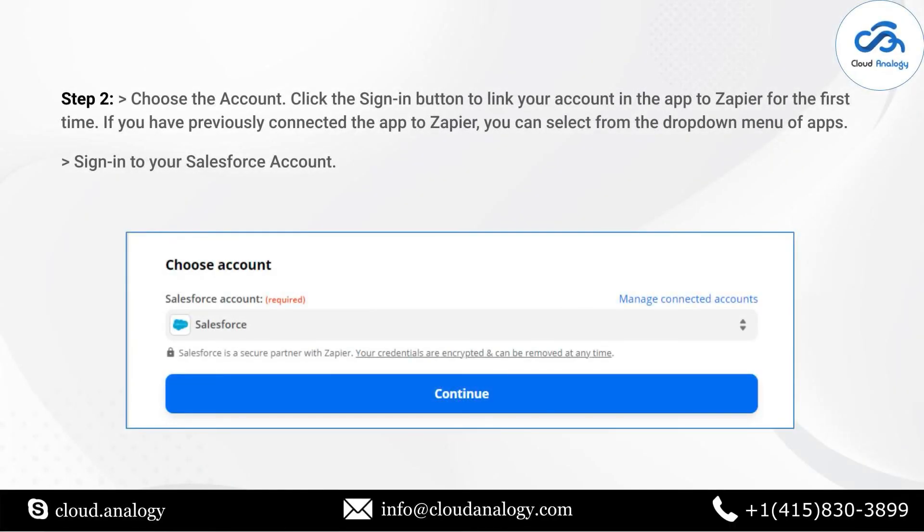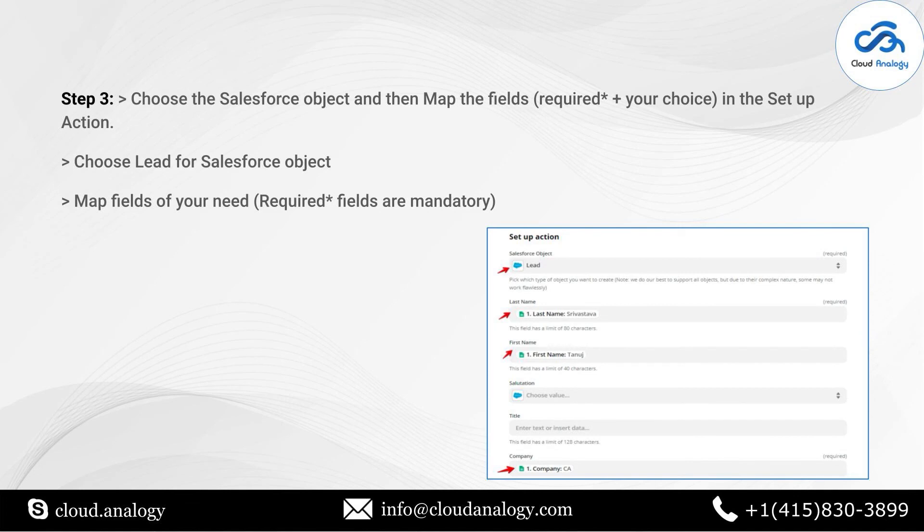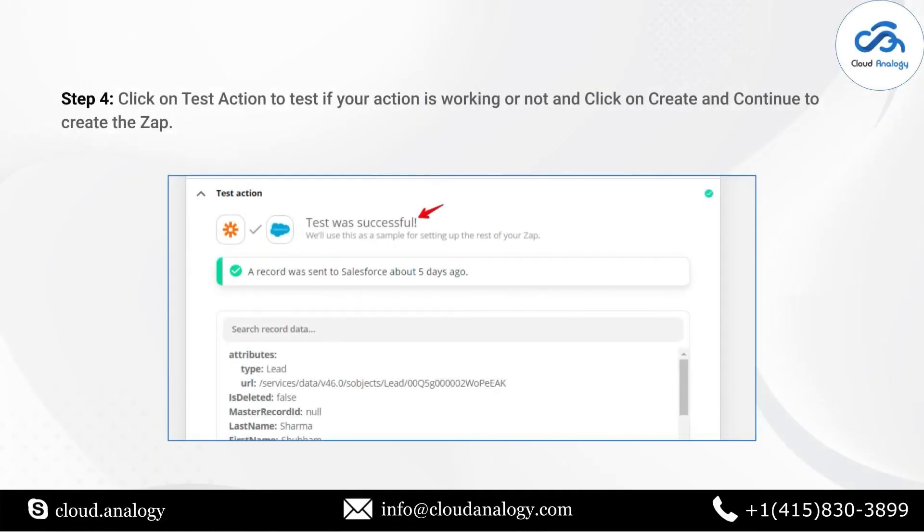Now you need to choose your Zendesk account by adding in all the login information and clicking Continue. Several fields are present on this page that you need to complete with the required information — for example, subject, insert data, assignee name, collaborators, ticket form, etc. Once all the information has been filled in, click Continue. You can now see the Zendesk ticket is created with all the information you provided.